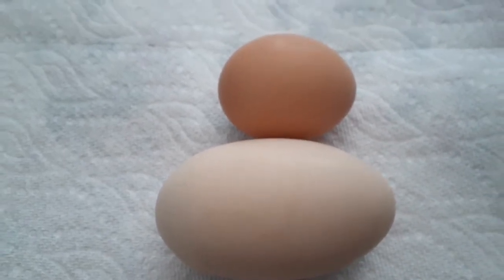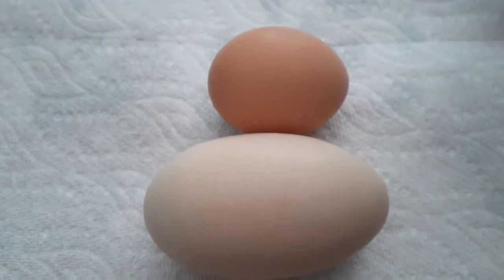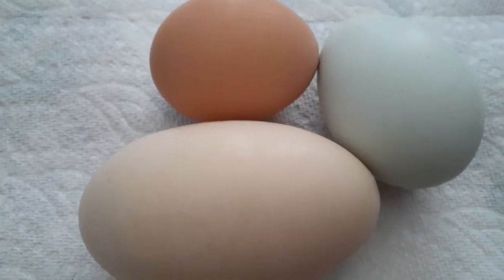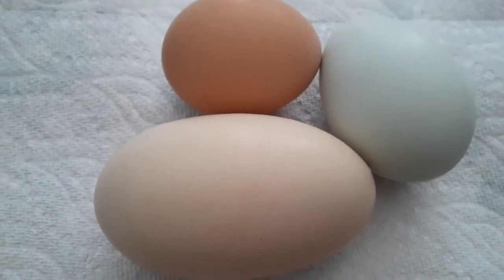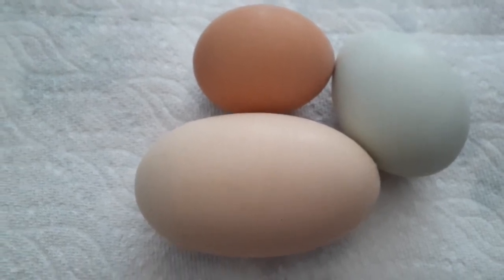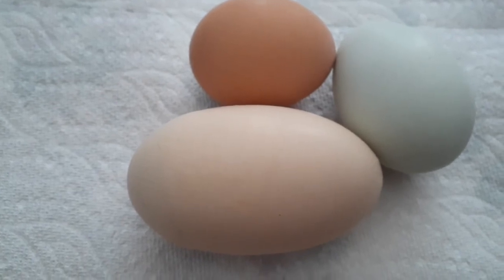We also have some hens called Blue Azores and they lay a green egg — greenish blue, I guess. The colors don't really show on camera, but it's like a blueish green. It's really pretty.